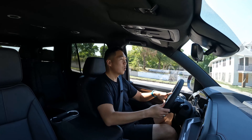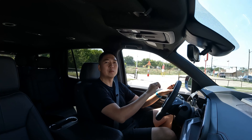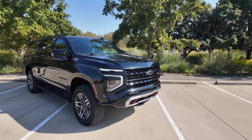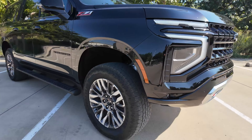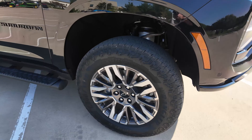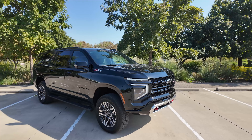We're going to hop in a Z71 now. This is maximum ride height on the Z71 — way more ground clearance, and you see much more aggressive off-road oriented tires with way more sidewall and smaller wheels. Total different personality compared to that Suburban High Country we were driving earlier.